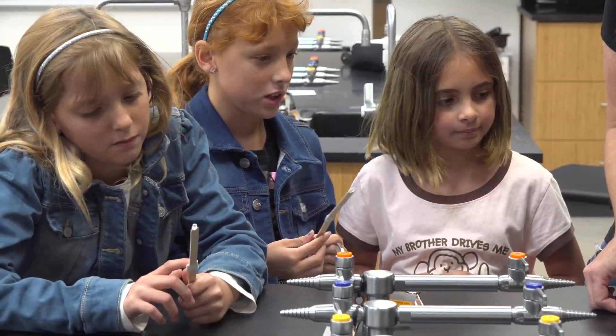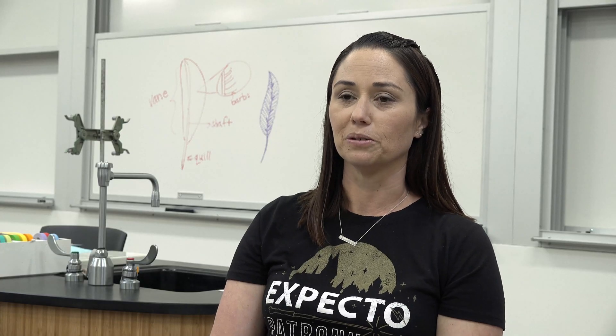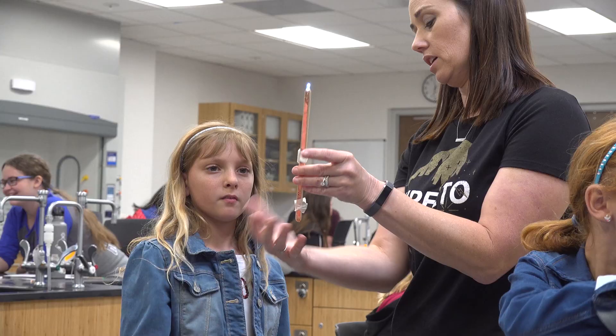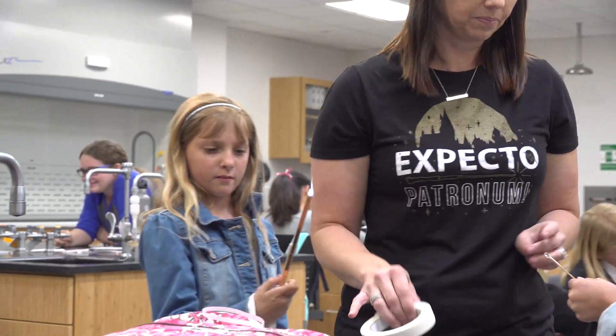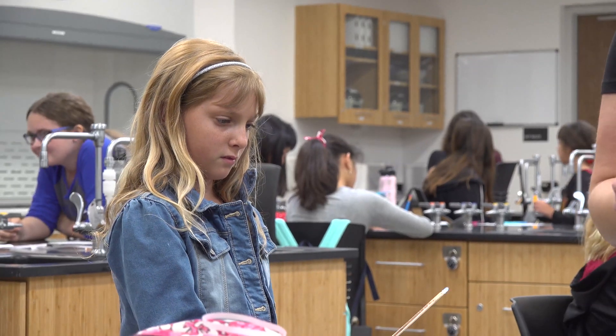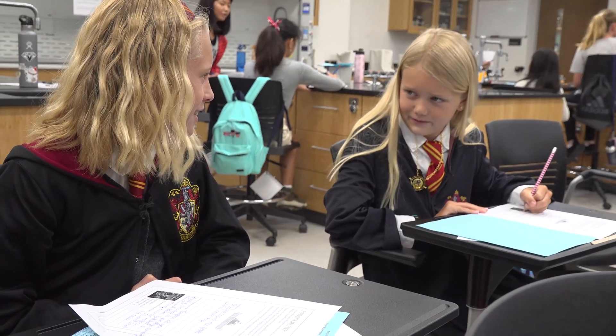I'm hoping that the students walk away understanding that they're scientists and that they get that opportunity to engage in the different sciences. And that they can look at the world in a different way — look at the world through a science lens. And maybe be inspired later on to get into the science field somehow.